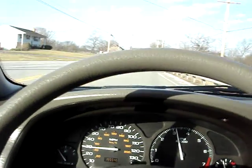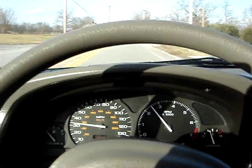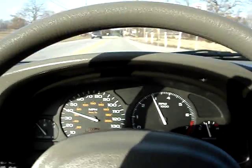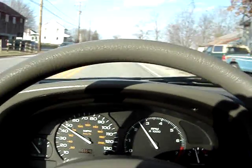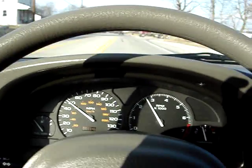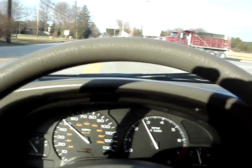You can hear it shift smoothly. No shimmy or shake. Goes right up to 55, no problem — fifth gear. The clutch feels strong. Five speeds, like I said.